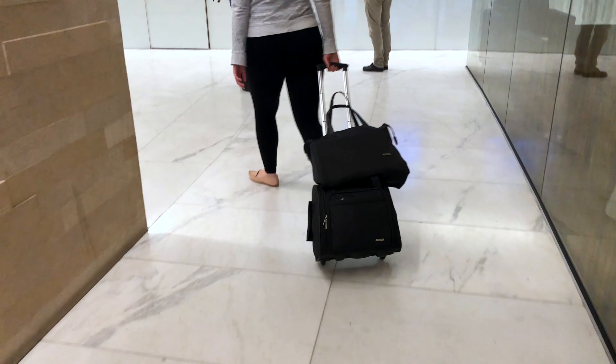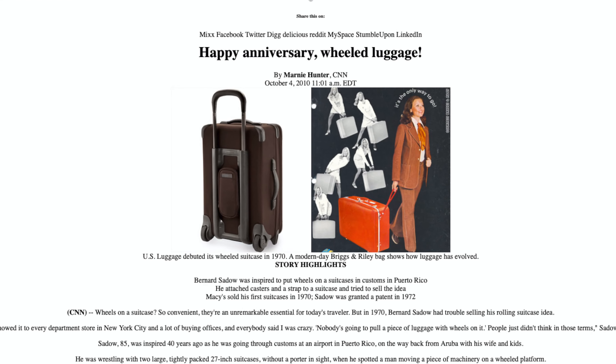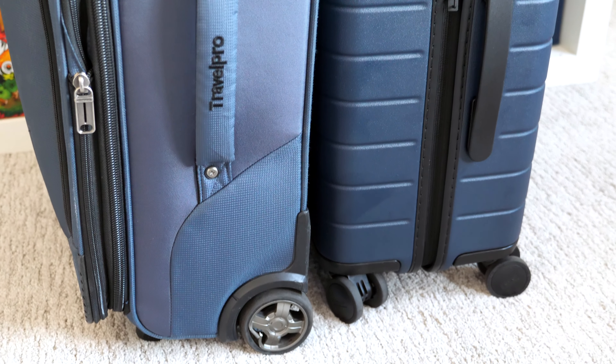We take for granted that suitcases are so well designed nowadays. It wasn't long ago that we were lugging suitcases with a leash across airport terminals. However, there is one debate when it comes to luggage that continues to confuse travelers shopping for a bag — and that's deciding between two wheels and four wheels.